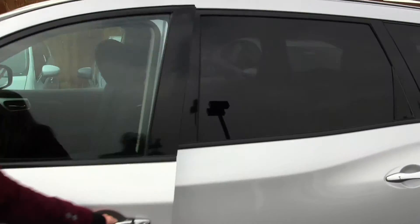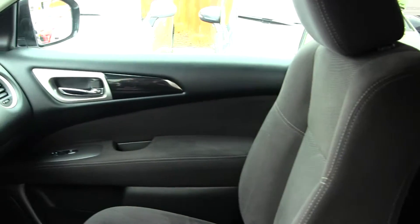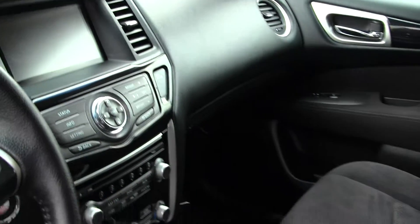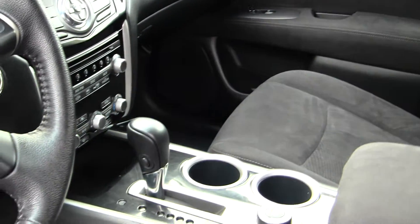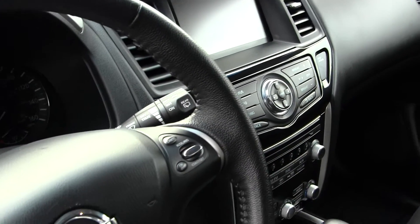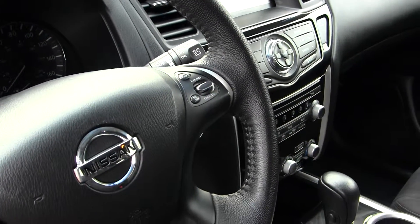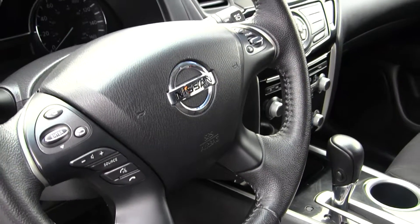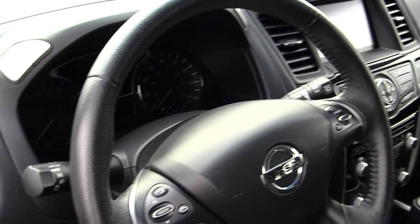Inside it has cloth seats, automatic transmission with four-wheel drive, a CD player with AM/FM radio, iPod integration, push button ignition, cruise control, and stereo controls and Bluetooth integrated right into the steering wheel for your convenience. It does come with all the power options — windows, locks, mirrors, and seats.